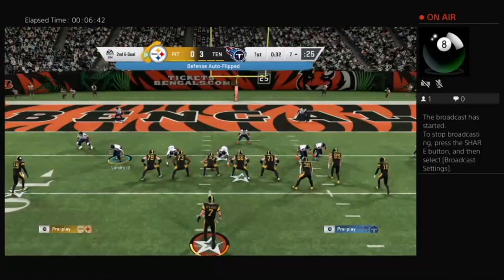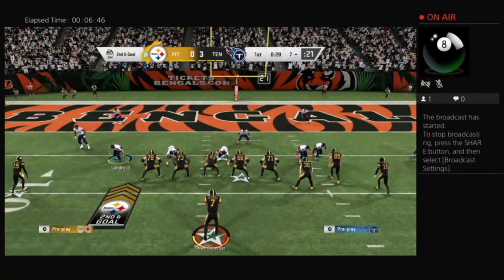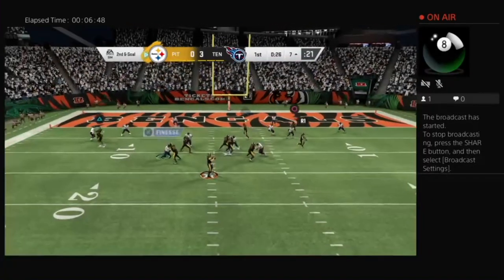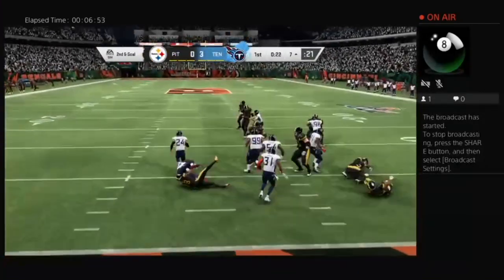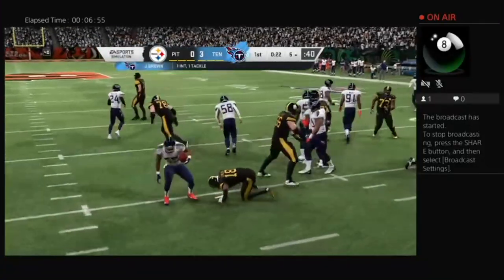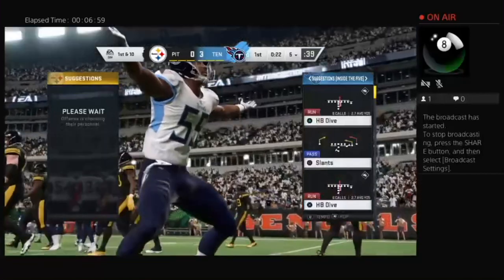A loss of two there on second down. The short field shrinks even more with the type of bodies they brought in on that play — those extra tight ends weren't able to secure their blocks and that one ended up going backwards. Now that'll be tipped and intercepted.